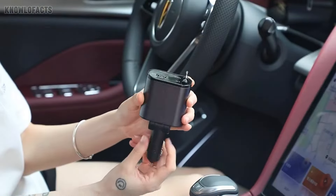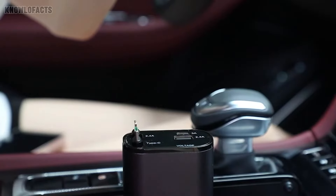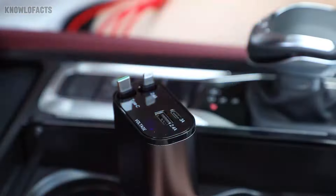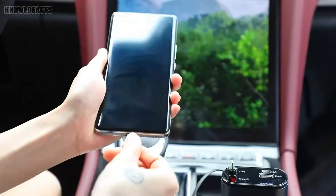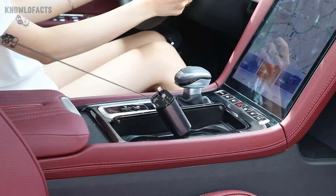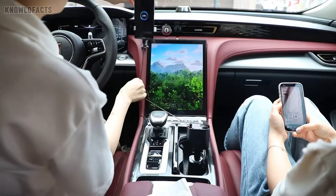The 4-in-1 retractable car charger is the perfect travel companion for anyone who needs to charge multiple devices on the go. With its retractable cables that extend up to 1.2 meters and four connector options — USB-A, USB-C, micro USB, and lightning connector for iPhones and iPads — it can power everything from smartphones to tablets. This keeps your car organized without the mess of tangled cords. The fast charging feature ensures your devices are ready in no time, and its compact design makes it easy to store. At just $26, it's an affordable, practical solution for every road trip or daily commute.